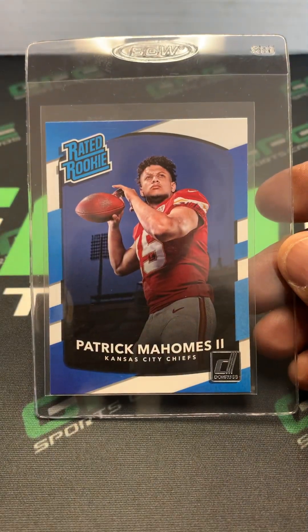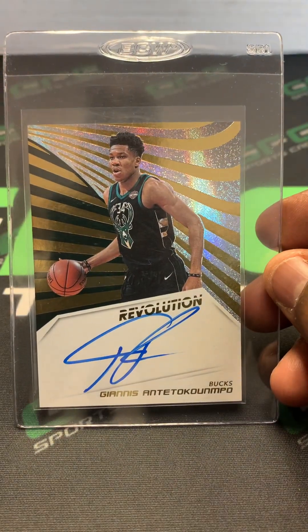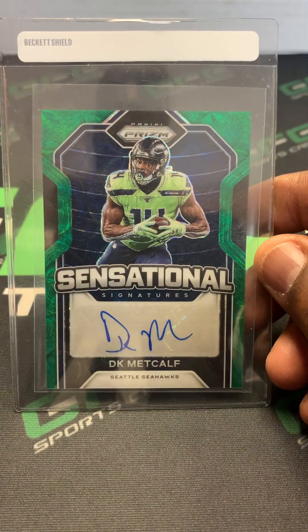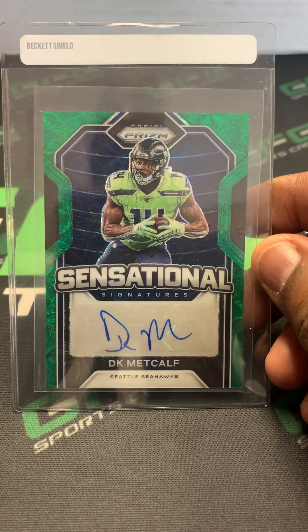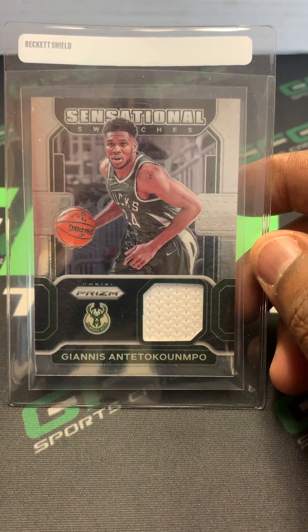Patrick Mahomes Donruss Rated Rookie. Giannis Antetokounmpo Revolution Auto. DK Metcalf Sensational Signatures Auto out of Prism, numbered out of 25. Giannis Antetokounmpo Prism game used jersey.